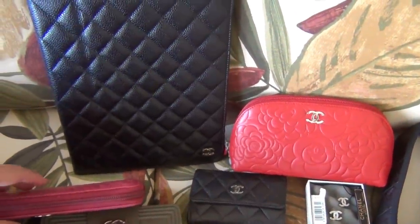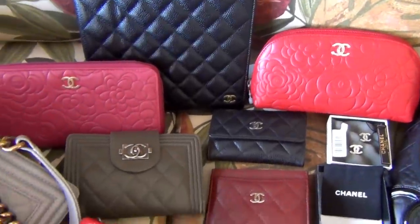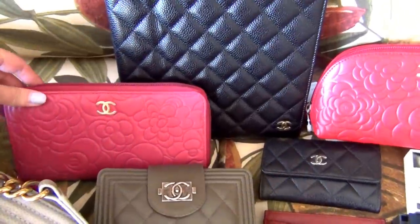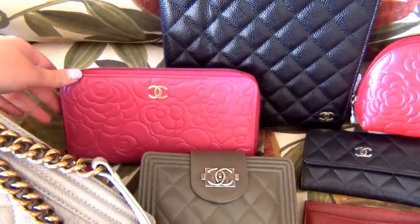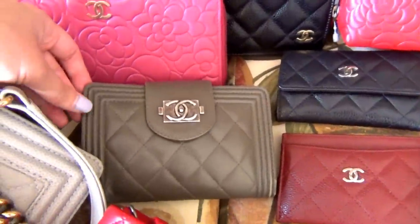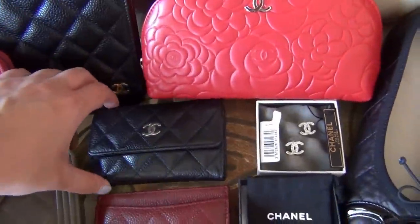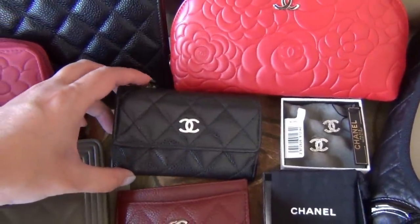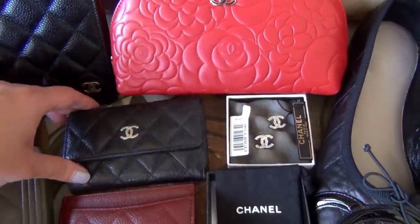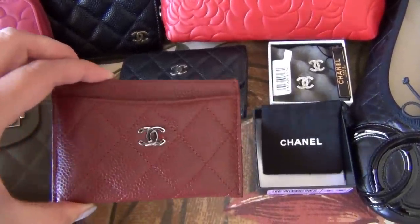The next four wallets and card cases I have featured in my last videos — if you haven't seen it, check that out. This is the fuchsia L gusset zip wallet in the camellia print. This is my green Boy French wallet in calfskin leather. This is the black caviar leather card holder with silver hardware, and this is my deep red caviar leather card case with silver hardware as well.